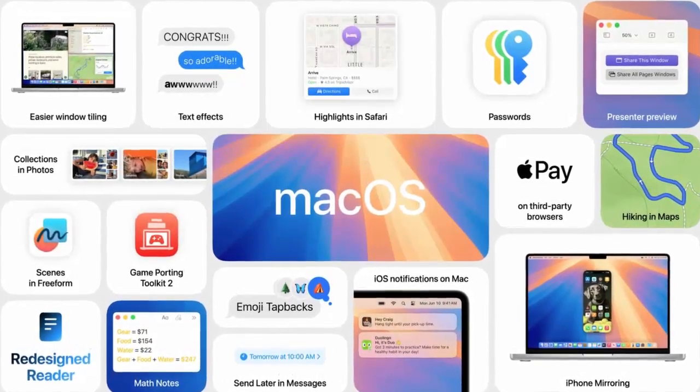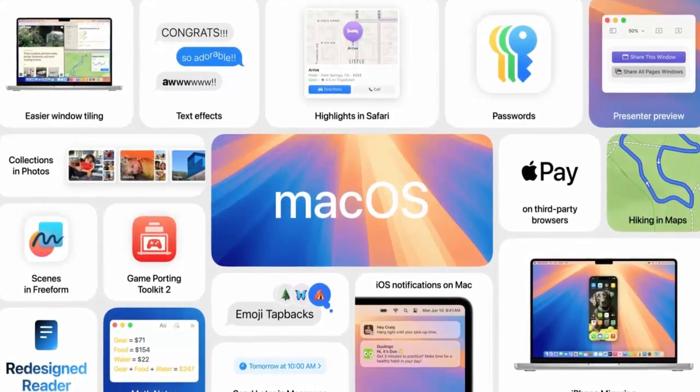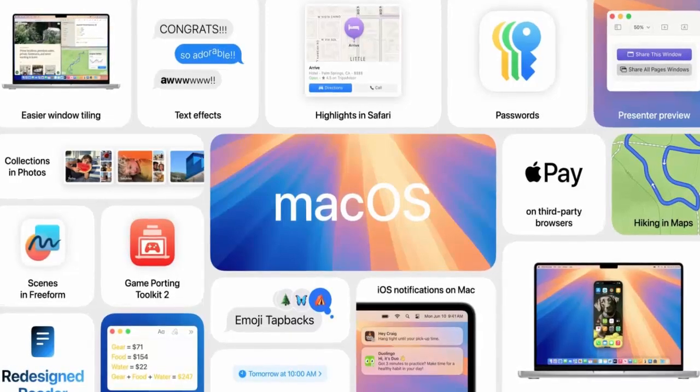Meet macOS Sequoia, Apple's latest and greatest desktop operating system. Designed to elevate your Mac experience, it brings a wealth of features and innovations. Let's dive in.